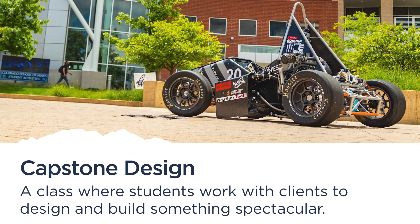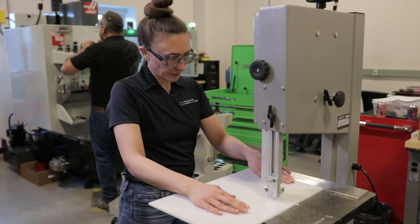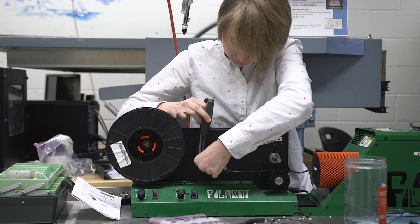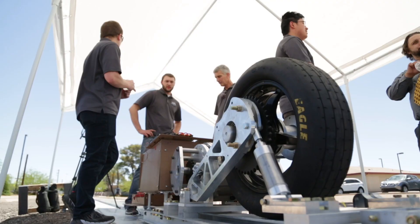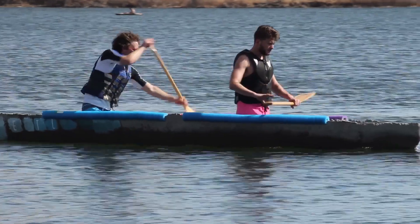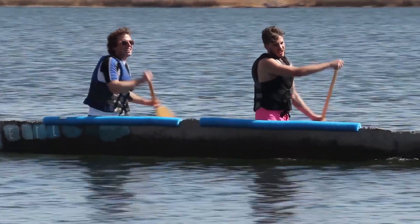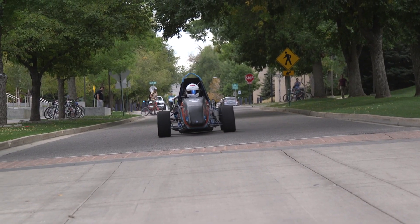Finally, Capstone Design concludes your time at Mines. This is your chance to apply all your skills to a specific multi-disciplinary challenge. You and your team may work with a client or an industry partner, or could participate in a national engineering competition. Students have designed canoes made of concrete, formula racing cars, Hyperloop pods, and smart showers.